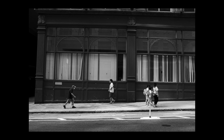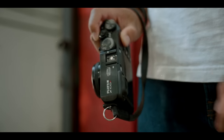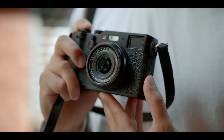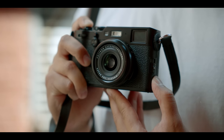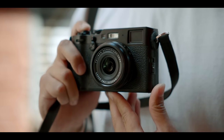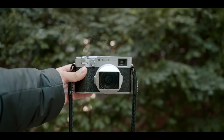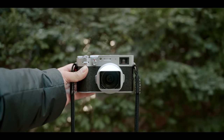I think it makes sense to talk about image quality first, because that's probably one of the main things people worry about when considering an older version of a camera versus picking up the latest version. The X100F has Fujifilm's third generation 24.3 megapixel sensor. It's worth noting Fujifilm is now on their fifth generation — they just recently announced the X-H2S. The X100V has the fourth generation sensor, and honestly, I really feel like the difference between these generations is very minuscule.